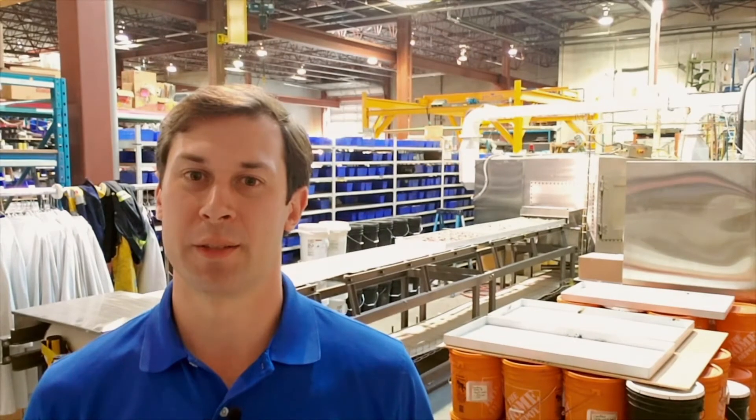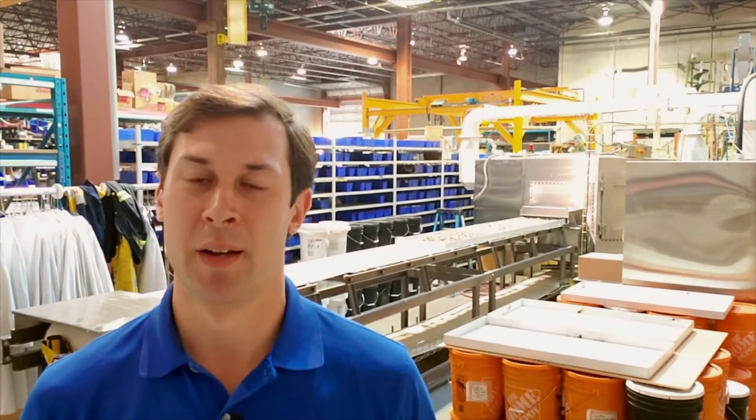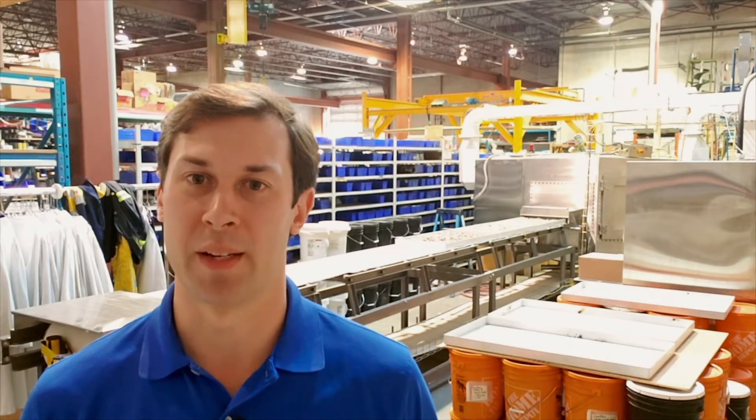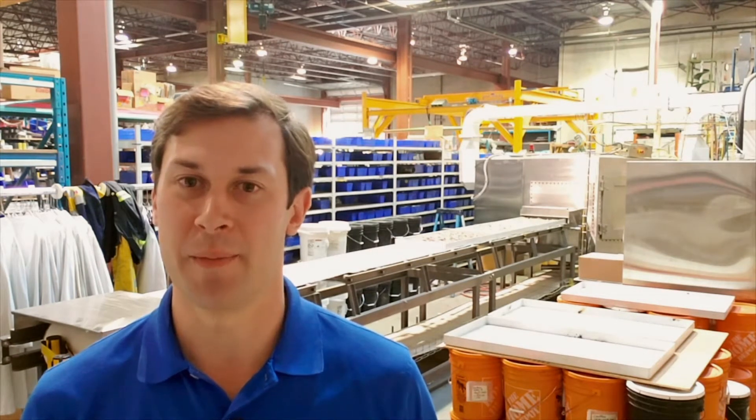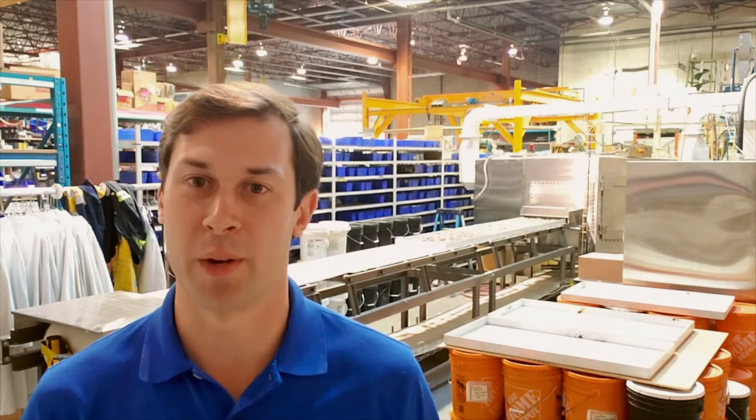Hi, I'm Andrew Gillis, Vice President of Research and Development with Separo Mineral Systems. I'm here at our head office just outside of Vancouver, Canada, where we conduct most of our R&D activity, and I'm going to give you a quick tour and overview of some of the R&D projects that we have ongoing right now.